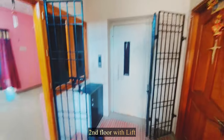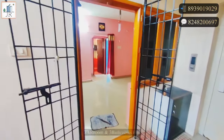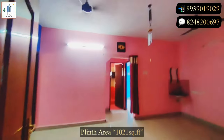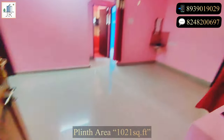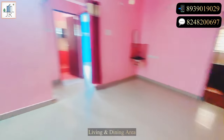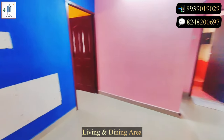Here is the three bedroom flat in Poroor, Chennai for low price. This is on the second floor with lift. Plinth area is 1021 square feet and UDS land area is 479 square feet.